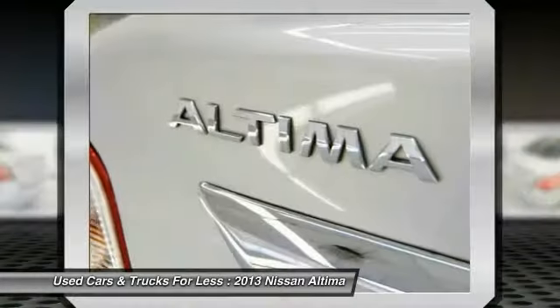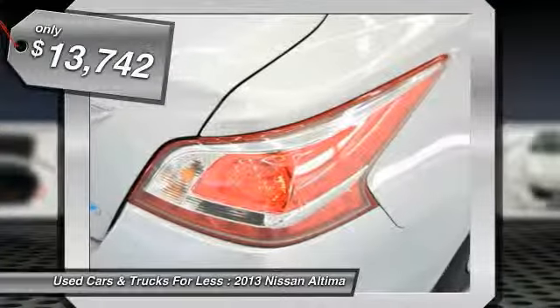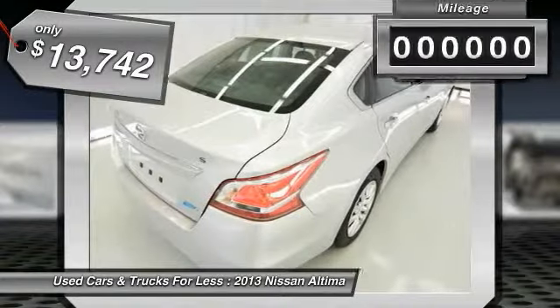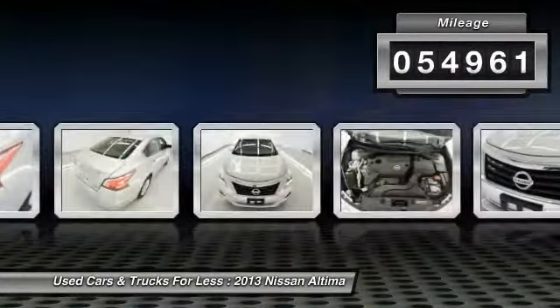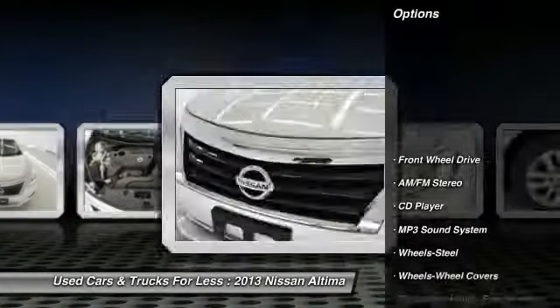You'll see the Nissan Altima is made to drive and drive. Built to last and is priced below $15,000. This vehicle has less than 55,000 miles. Here are some of this vehicle's great options.